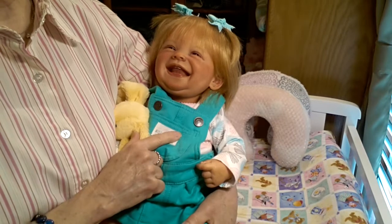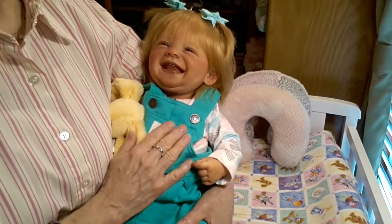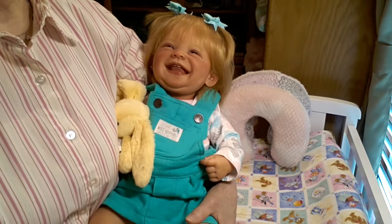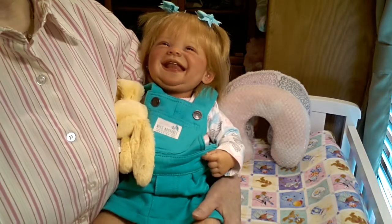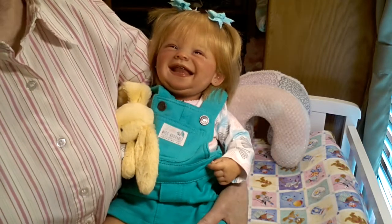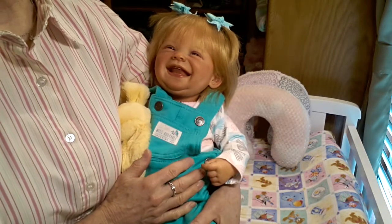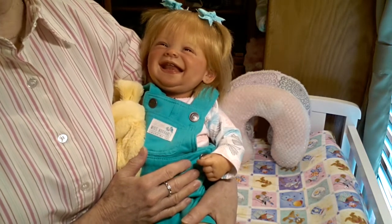She's called the Autumn sculpt — A-U-T-U-M-N. And when I saw her, of course I just had to have her because it's like having a sister set made specifically for each other. And I was so excited to have them both in my nursery. So that's kind of the little story behind her.